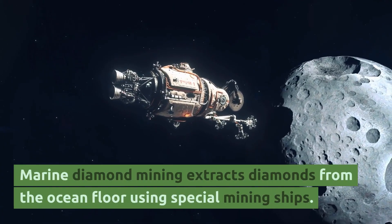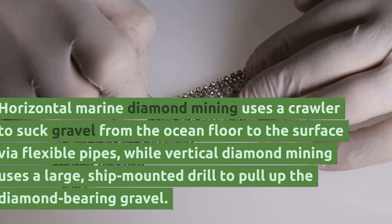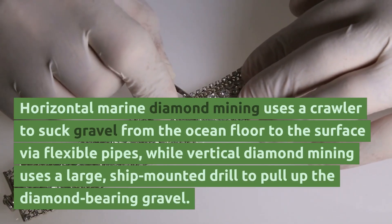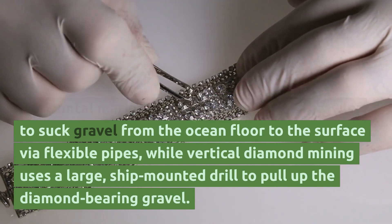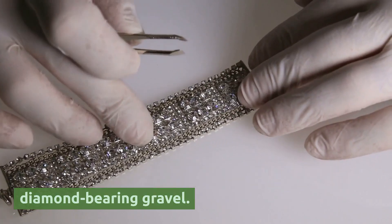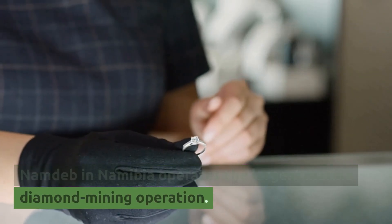Marine diamond mining extracts diamonds from the ocean floor using special mining ships. Horizontal marine diamond mining uses a crawler to suck gravel from the ocean floor to the surface via flexible pipes, while vertical diamond mining uses a large ship-mounted drill to pull up the diamond-bearing gravel. NAMDA in Namibia operates the largest marine diamond mining operation.